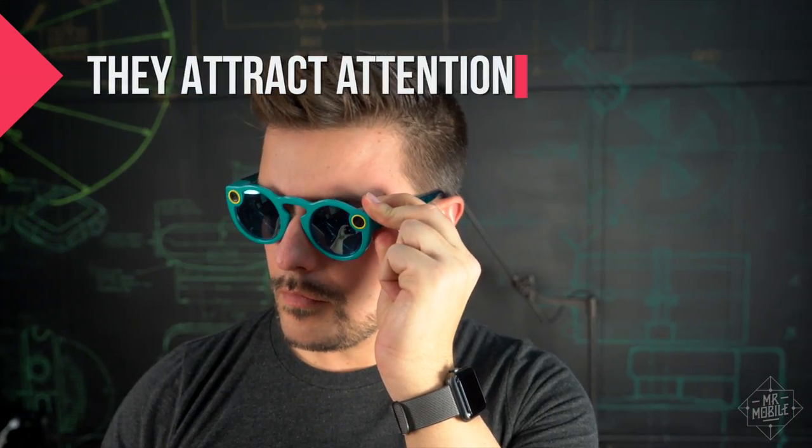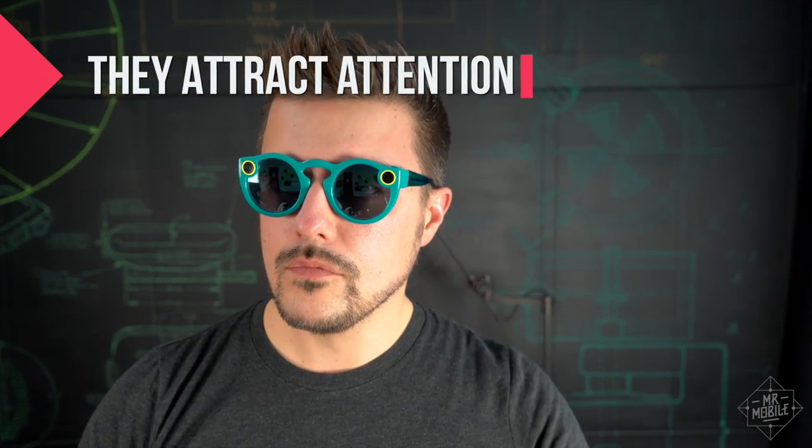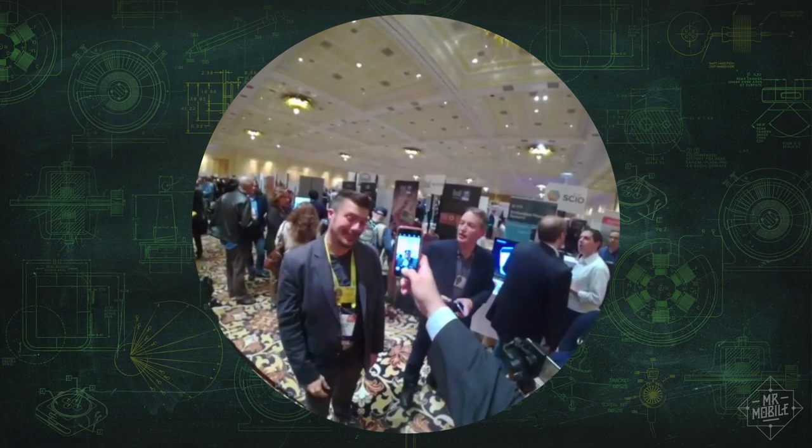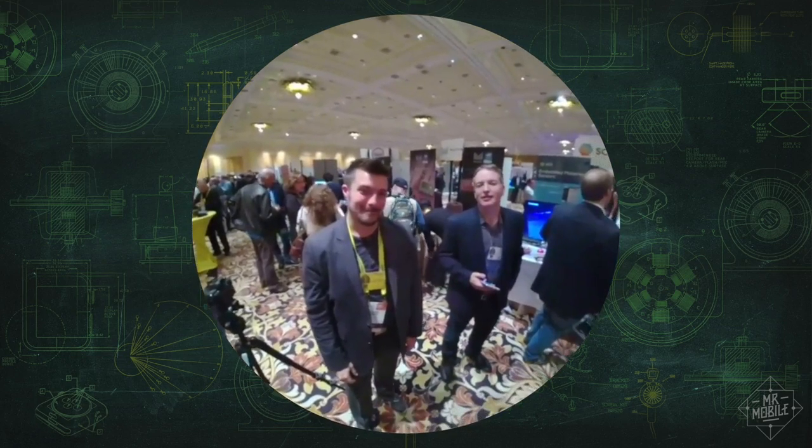And boy howdy, do these things give you status. Wearing Spectacles instantly transforms you into a Snapchat spokesperson, whether you like it or not. This isn't something I mind, because I like talking to people — but having every other person stop you on the street to ask what the deal is with your glasses, I could see that grating on people.